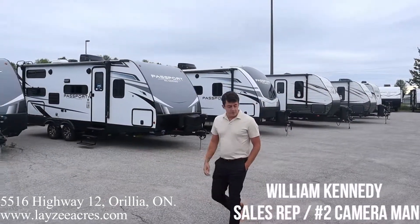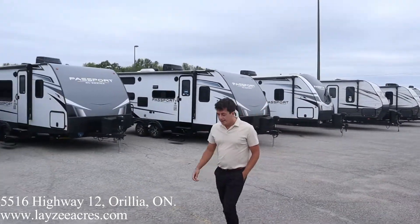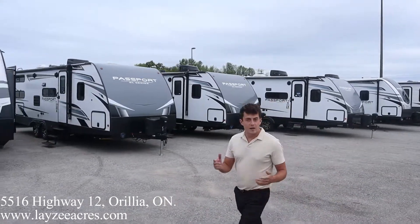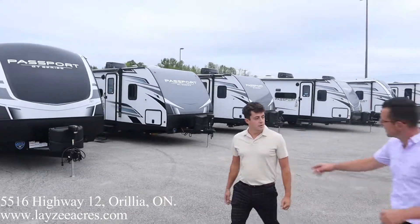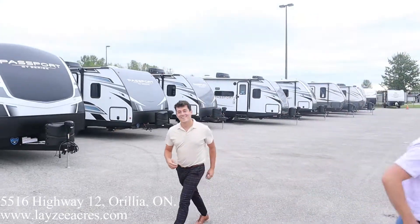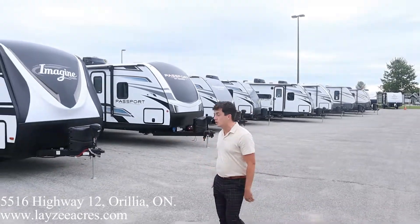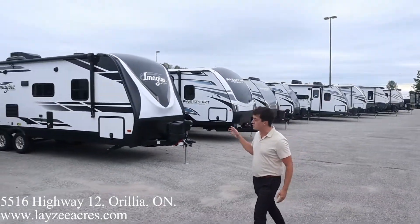I'm Will — you've probably seen me here before, maybe not yet. A little mid-summer update. I'd like to thank all of our customers. I just want to run over the travel trailers quickly. So we have Grand Design product: the Imagine, Transcend.